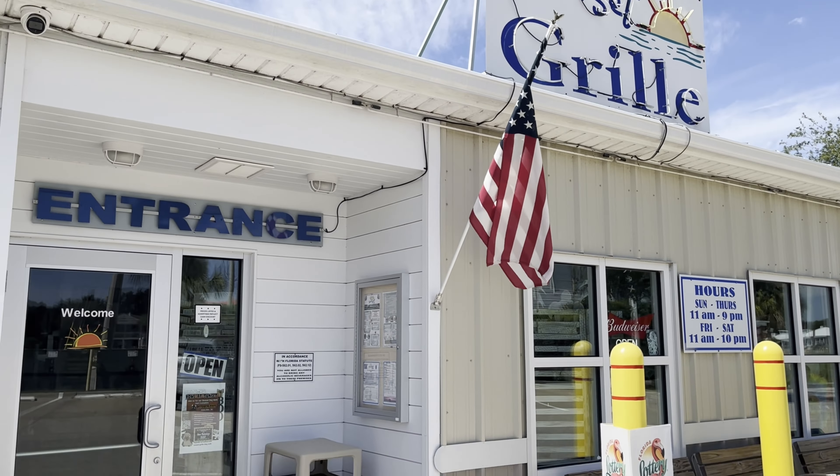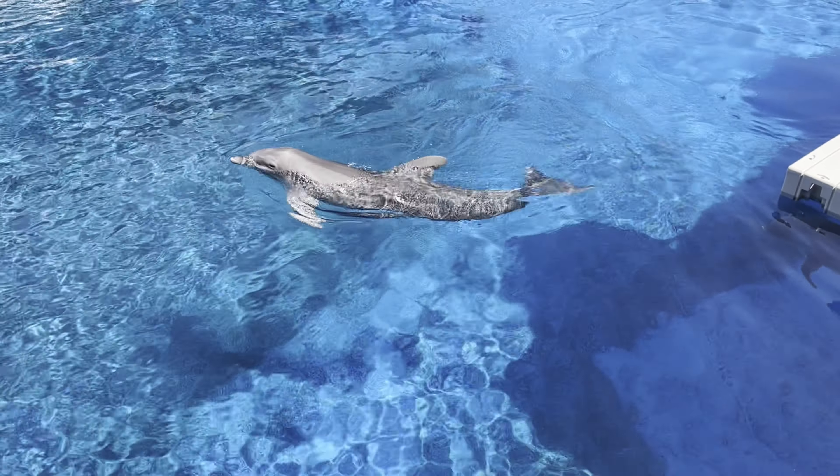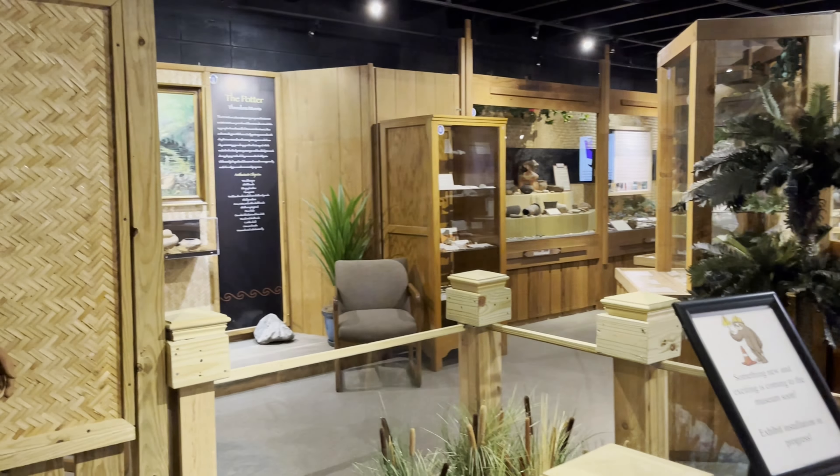While staying in Perdido Key, you'll be within a short drive of seafood restaurants, state parks, dolphin cruises, local shops, maritime museums, seasonal events, and more.